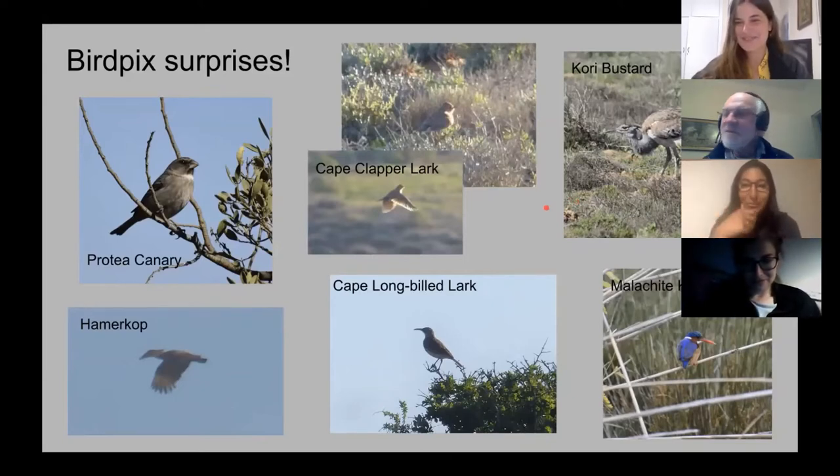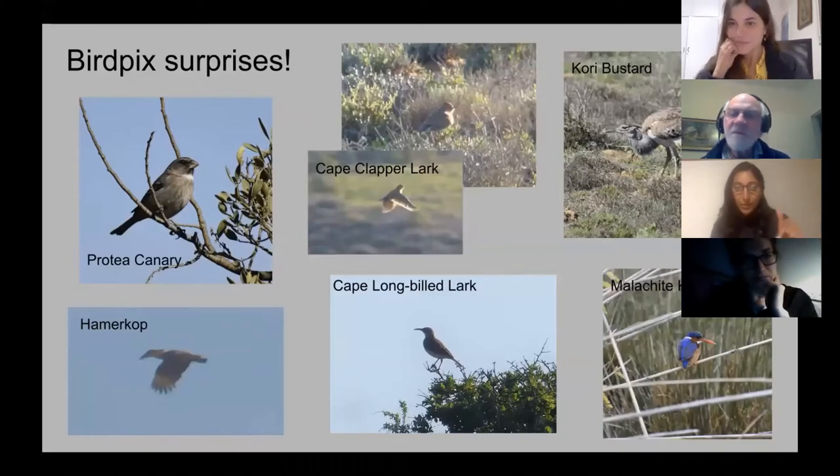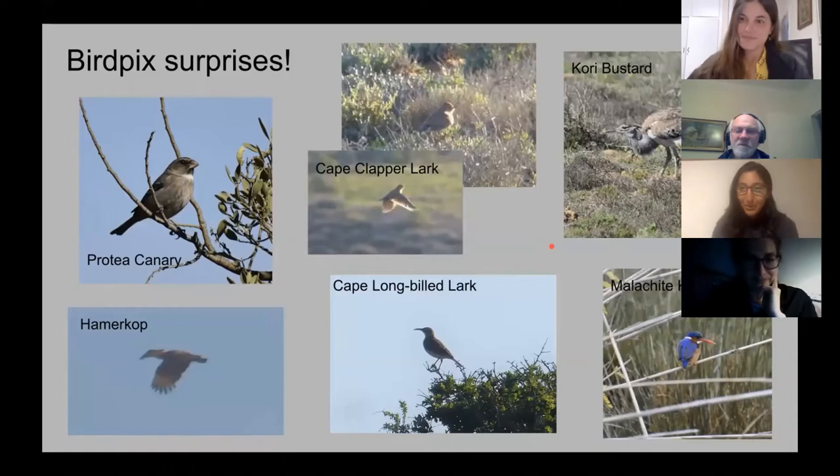In the top right we have Cory's Bustard, which we saw driving back from Van Rijnstorp. It's one of only three grid cells the species is recorded in in the Western Cape, and I think it's the westernmost record in the country. It was recorded in that same grid cell in 2017 by Zenobia Van Dyke but hasn't been recorded since, so it was really cool to see them. There were three individuals, quite close to the road, so it was a good record to get.